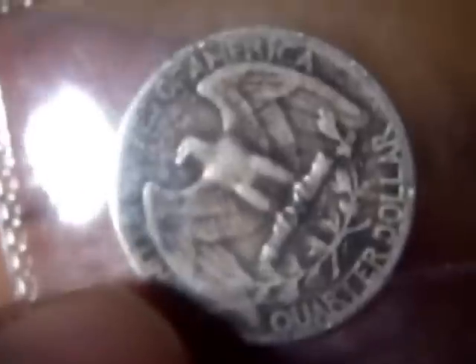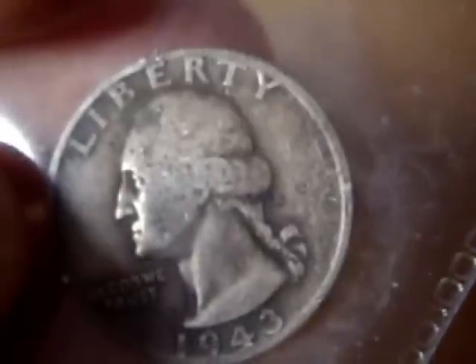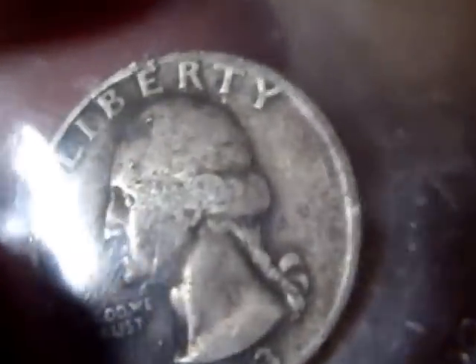The next thing I picked up was a silver quarter, 1943 again. Quite worn but not bad. It's only the second silver quarter I've got — they're quite difficult to get hold of here.